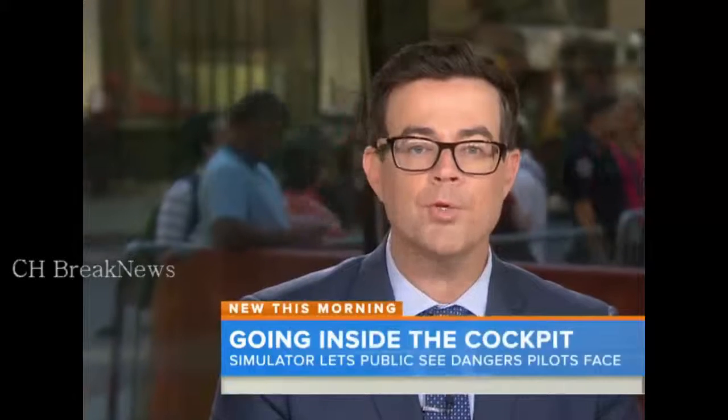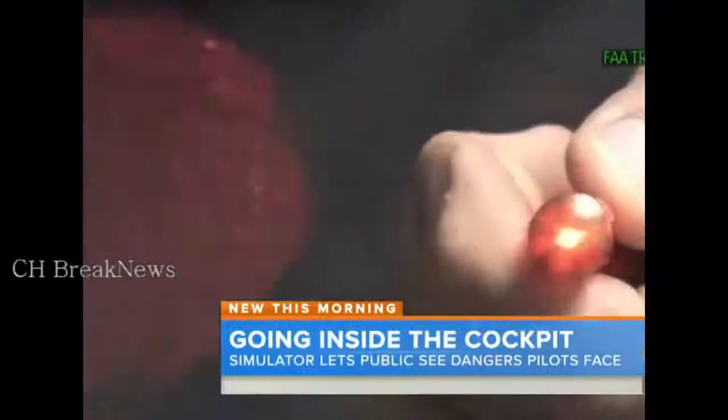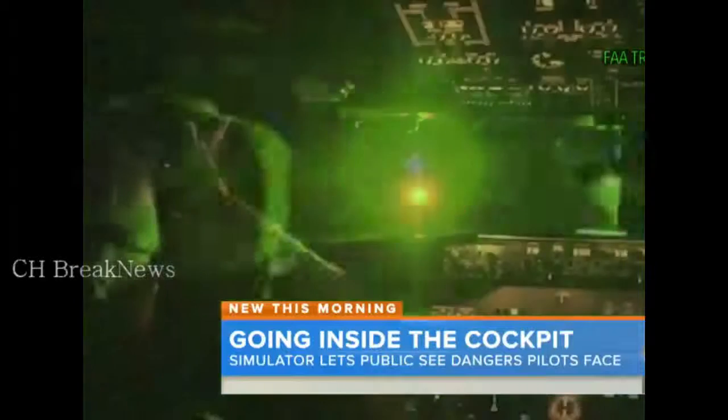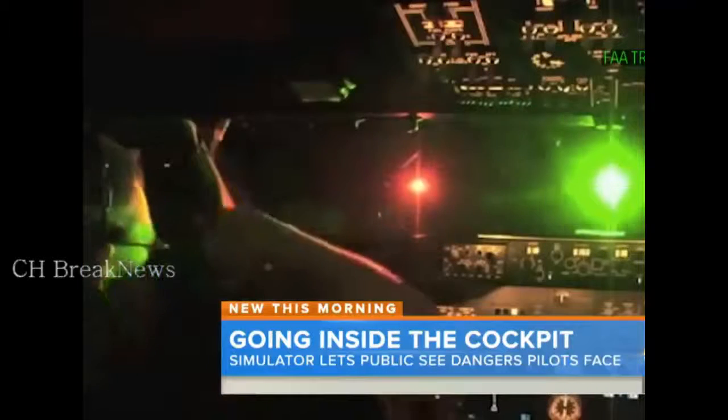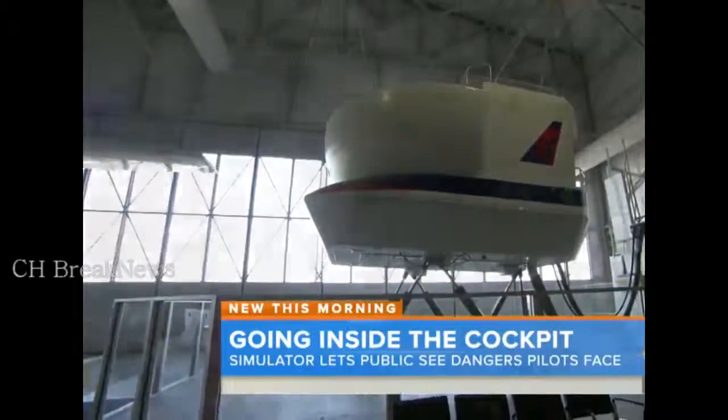Meantime, we've been reporting a lot recently about commercial pilots being the targets of laser strikes. It's happened dozens of times at Newark Airport in New Jersey alone. So what's it like to have to deal with that distraction? The Weather Channel's Dave Malkoff takes you to a unique place that lets ordinary people experience what's on the other side of the cockpit door.